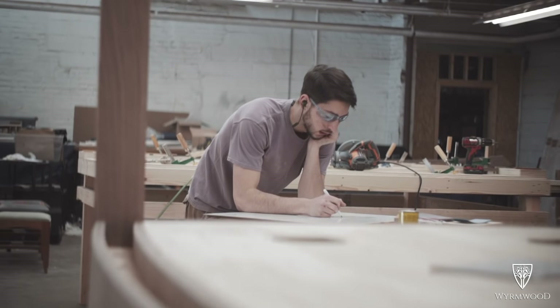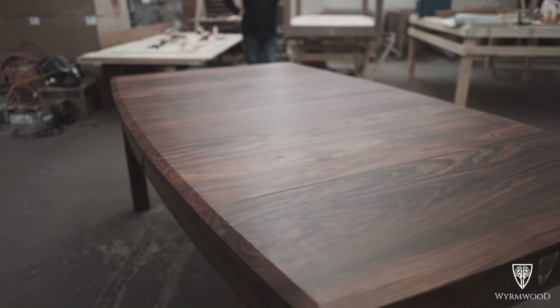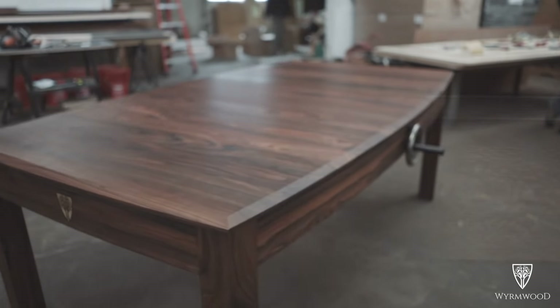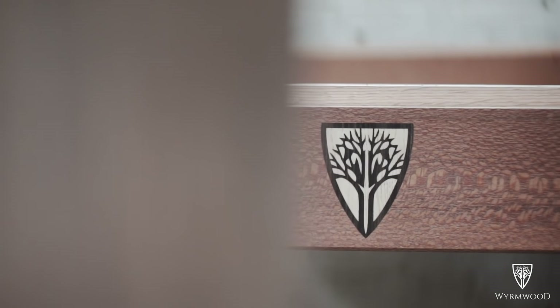We're big nerds here — everybody loves gaming and history. The radius of the Prophecy is actually based on the Roman Colosseum. It's a classic, obviously.